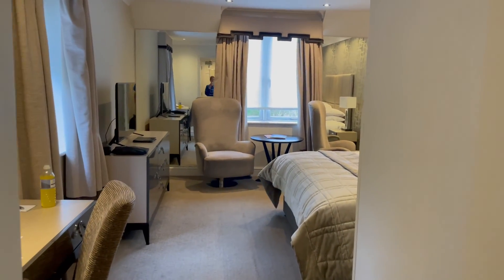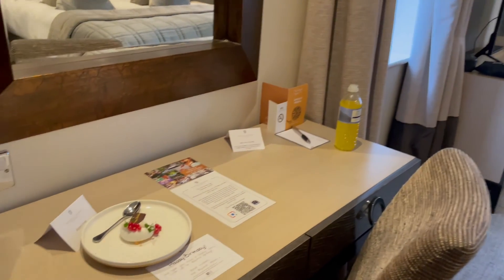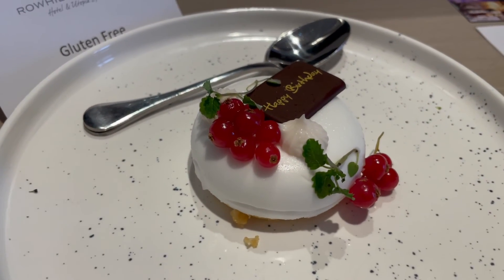We've just arrived at our room and we're staying at Roe Hill Grange and we've had an upgrade — this is the Poppy room. So because it's my husband's birthday, they've left a little cake which is very sweet.